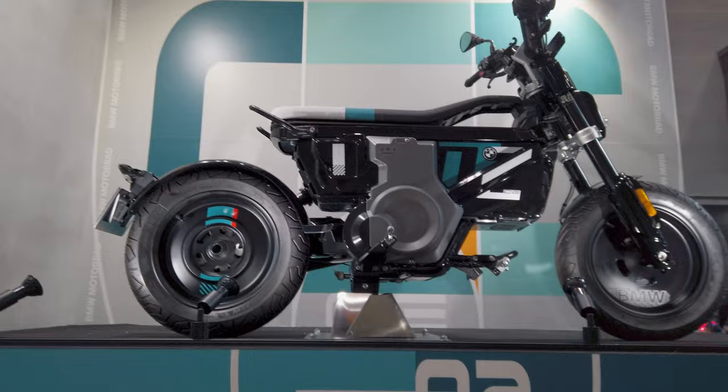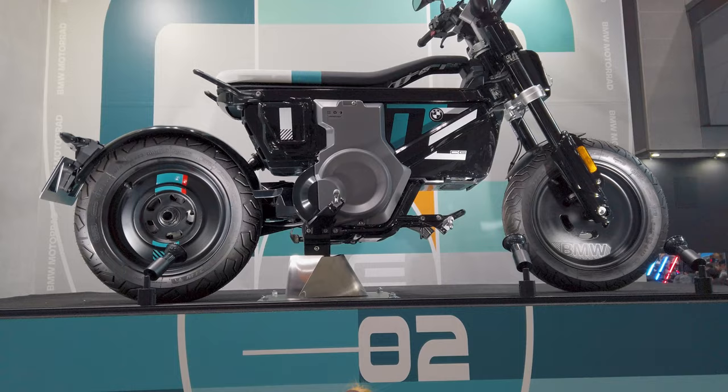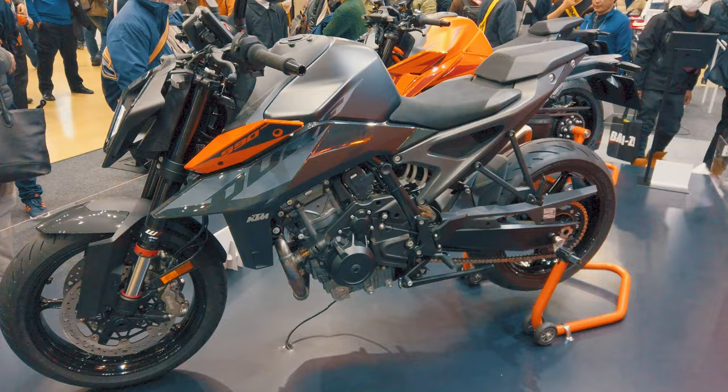This is the BMW booth. I'm not interested in most of their stuff — they are overpriced and I've seen most of the stuff back home in the Performance Motors showroom, including the BMW CE4 electric maxi scooter. But here I'm just going to show what's behind me — that is going to be a new electric scooter following the BMW CE4 line. This is called the CE2.